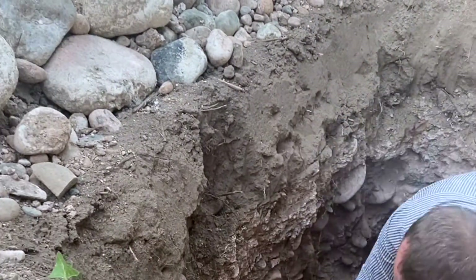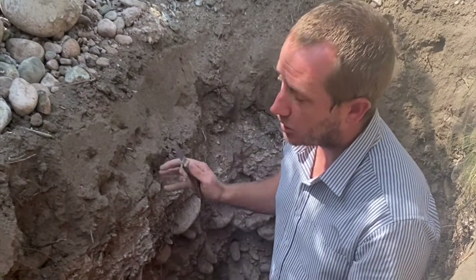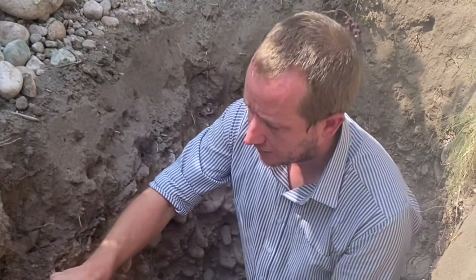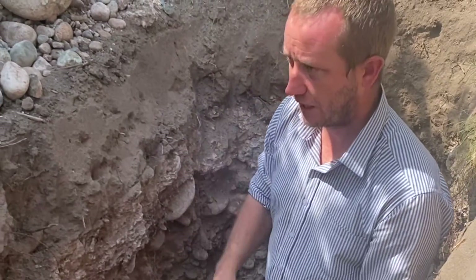So we have four different soil layers in the same point. This is really complex and we need to learn how to manage this, because if we irrigate well it can help the vigor of a vine, but if we don't, it can depress the vigor of a vine.